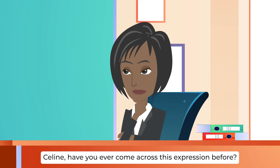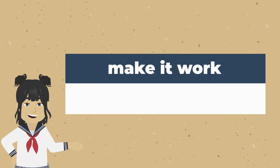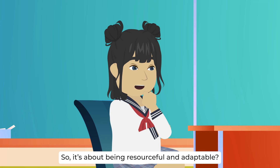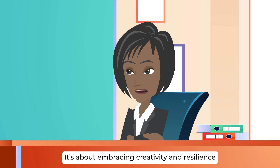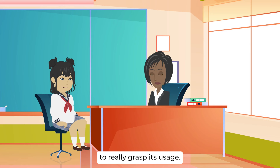Make it work. Celine, have you ever come across this expression before? I believe I've heard it in passing, but I'm not entirely sure of its meaning. Could you please enlighten me? Absolutely. Make it work essentially means finding solutions or making the best out of a challenging situation, even with limited resources or unfavorable conditions. So it's about being resourceful and adaptable? Exactly. It's about embracing creativity and resilience when faced with obstacles. Now let's illustrate this with some examples to really grasp its usage.